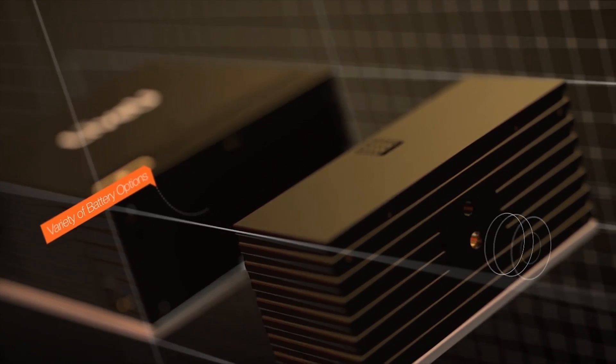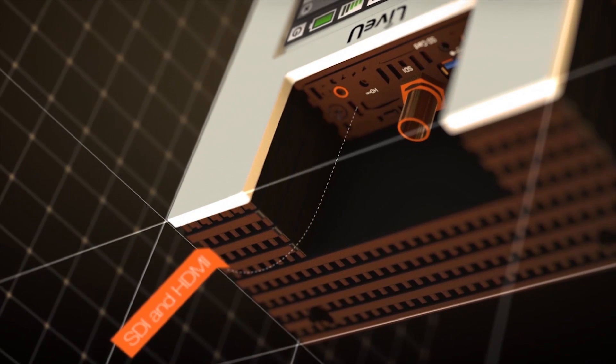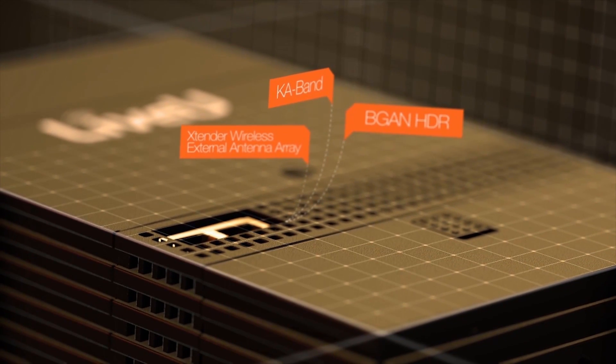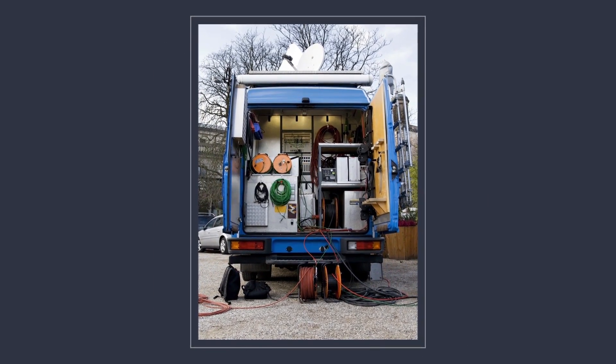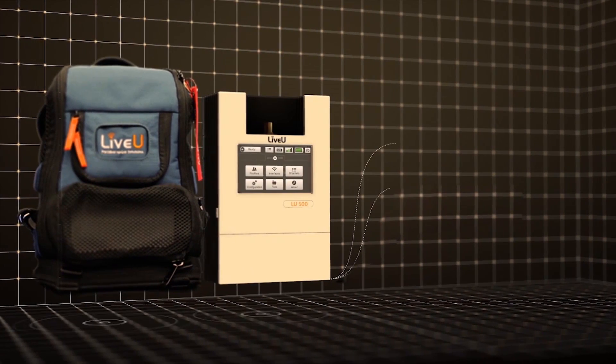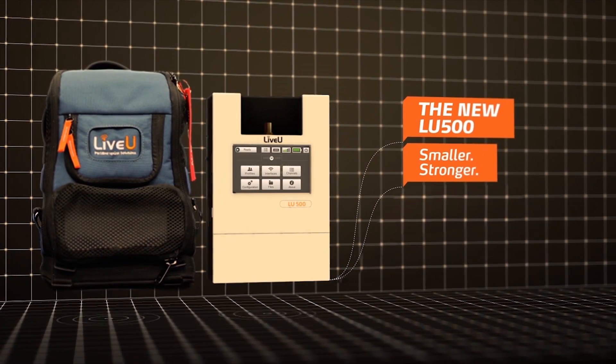LiveU's solution is called Bonded Cellular. It aggregates cellular bandwidth into a platform for transmitting a live feed to a production studio. The savings are significant — a satellite truck costs around $3,000 a day to operate, while LiveU's professional-grade kit costs $2,000 a month to lease and weighs just five pounds.